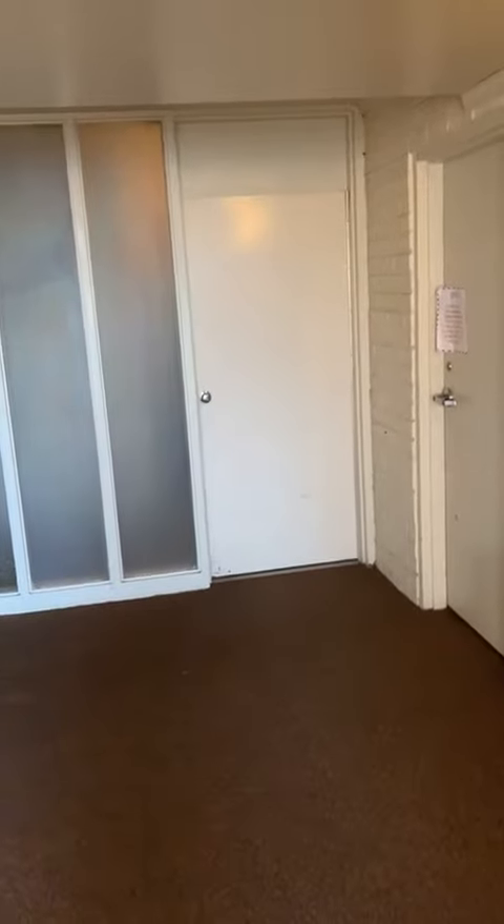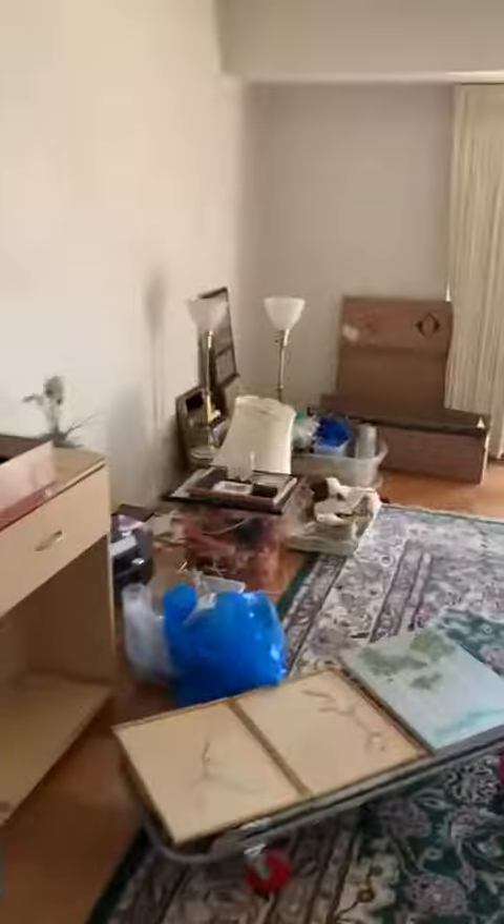This is a garden unit and you come down the steps to the basement. Entry. And living room.